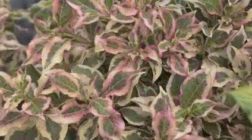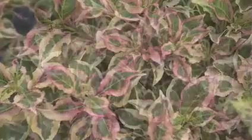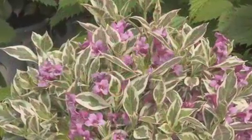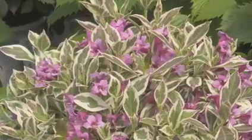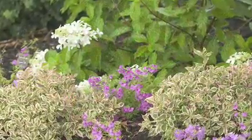It is a deciduous shrub, meaning it drops its leaves in winter. These leaves are worth waiting for. My Monet's foliage is a watercolor painting combination of cream, green, and white. Its charm shows off best in sunny northern gardens.